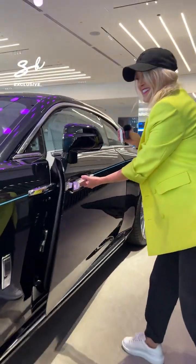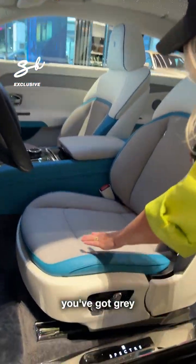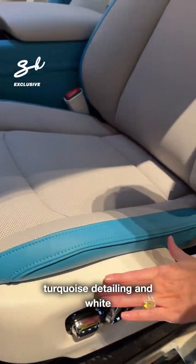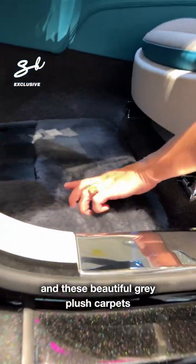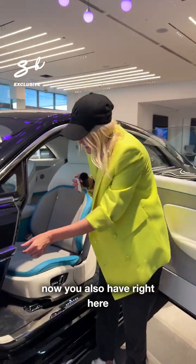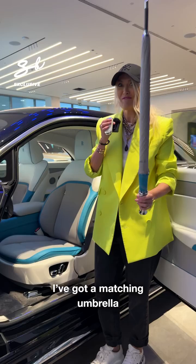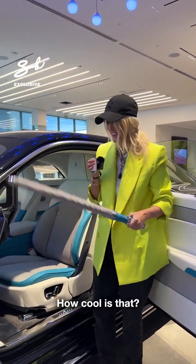You ready to see the interior? Here it is — this is my brand new interior. You've got grey, turquoise detailing and white, and these beautiful grey plush carpets. Right here, check this out — I've got a matching umbrella. How cool is that?